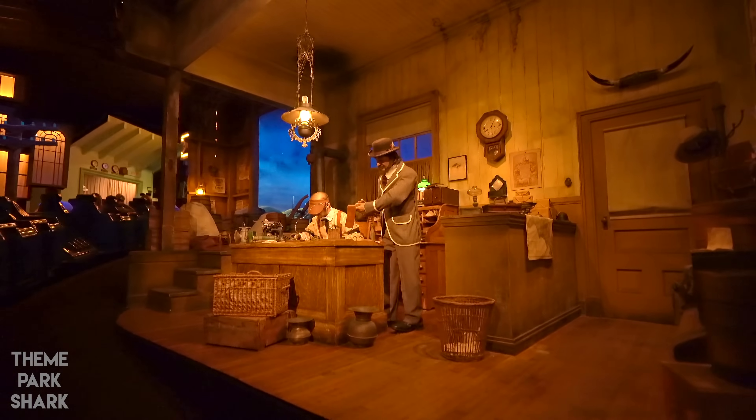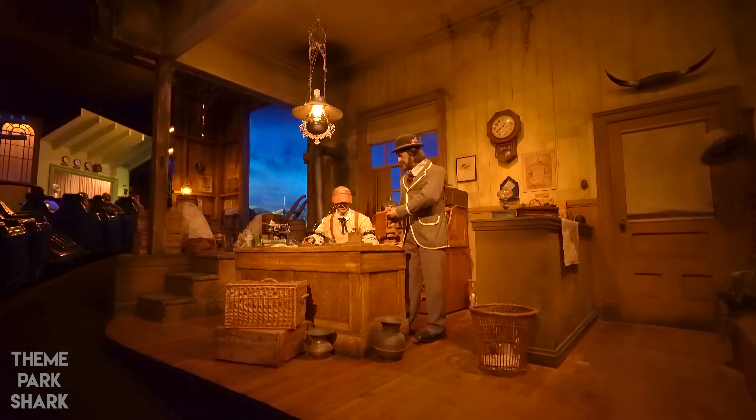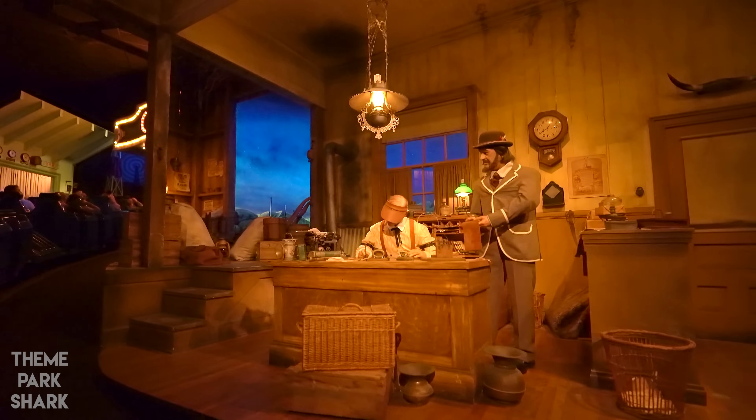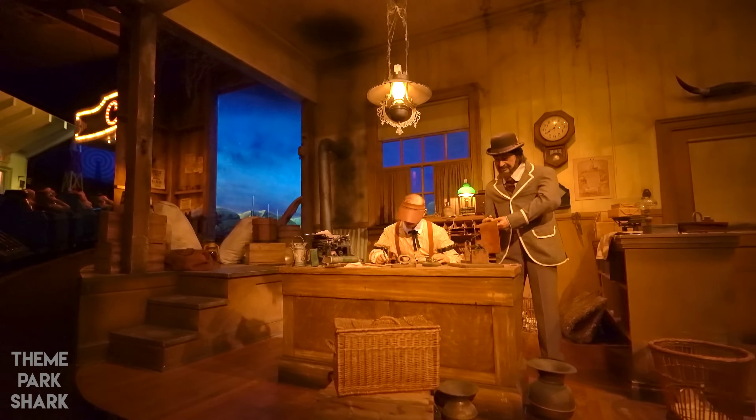Now connected from the Atlantic to the Pacific. Stop. Promontory, Utah. Stop.